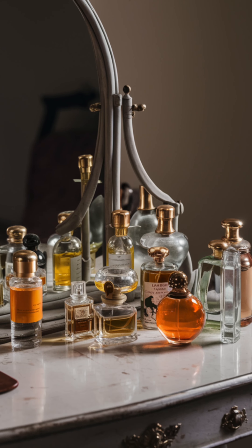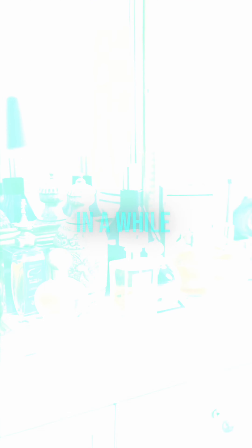Favorites and Newbies: Mix it up by alternating between your all-time favorites and newer editions you haven't worn in a while.